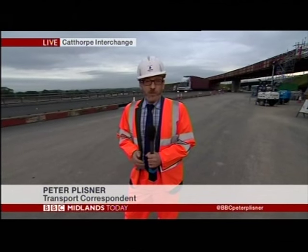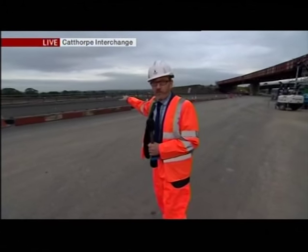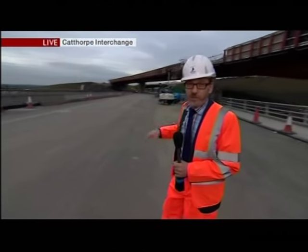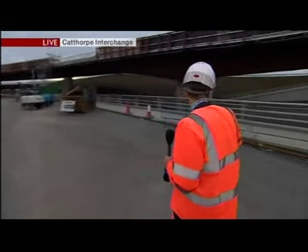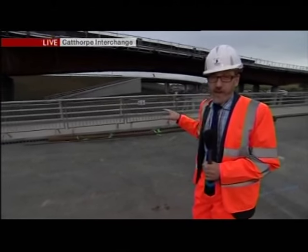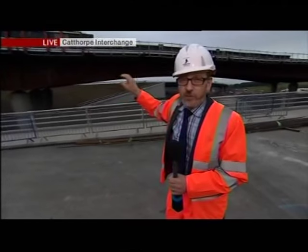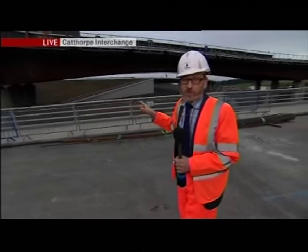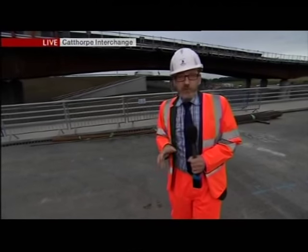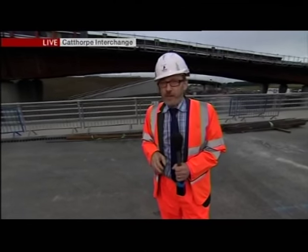Well, I think what many people were expecting was congestion to disappear when this first phase opened, but that's not the case because it was really repositioning the M6. As you can see tonight, they're still queuing traffic on the A14. This is the M1, free-flowing tonight, although it is in a contraflow. The big difference will happen when this dual carriageway down here opens — that's the link from the A14 to the M6. There's also a new link here being built, that's the link from the A14 to the M1, again the cause of much congestion.